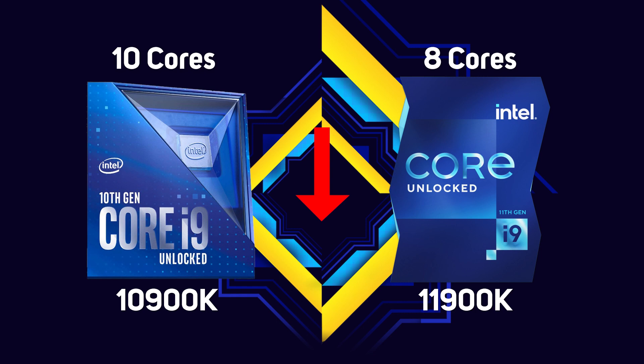This is the first time that a CPU company has downgraded the core count. Intel is clearly hoping, however, that the claimed IPC improvements and addition of PCIe 4 will still make 11th gen Core i9s an attractive option.